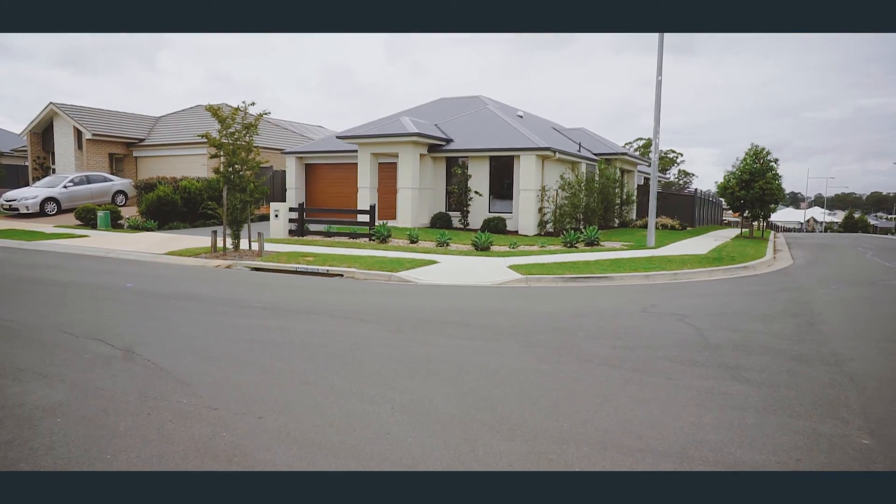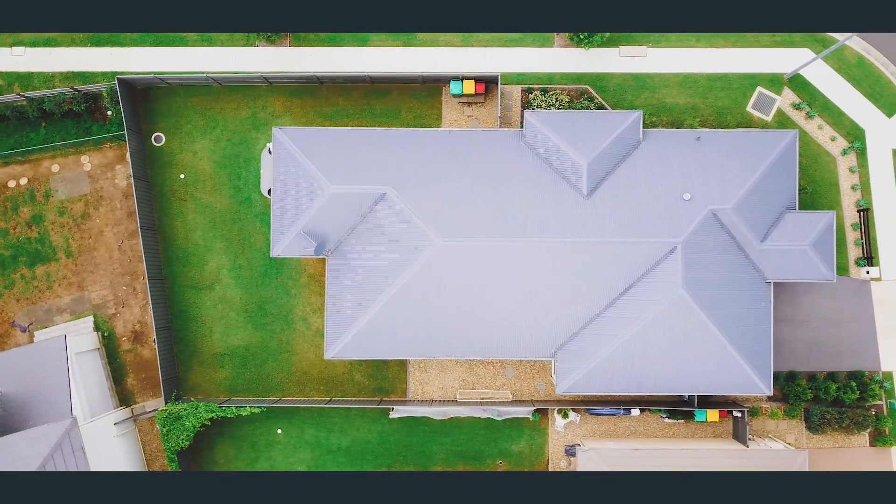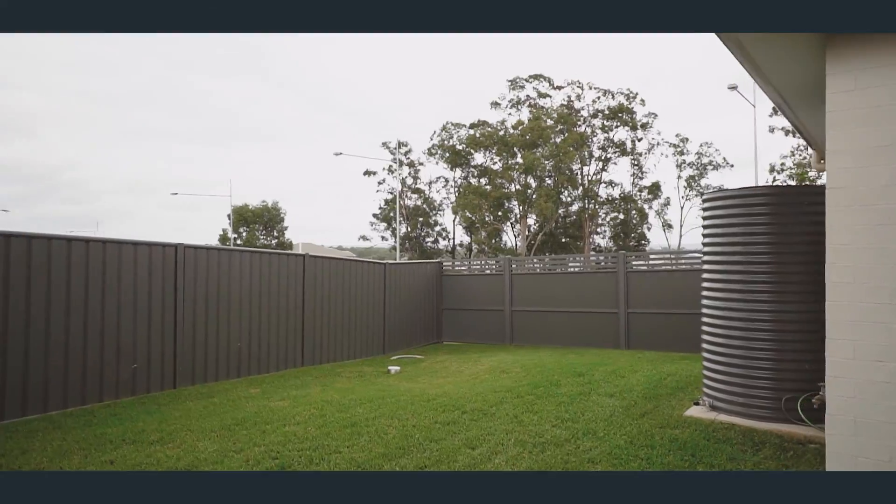Now the home enjoys a corner position which provides a great size level backyard and the opportunity for side access.